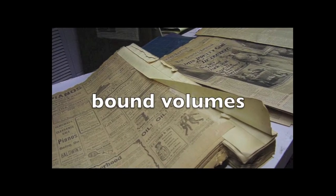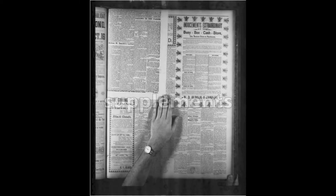Bound volumes. Notice the light falloff on the corners and the hot spot along the spine — a digital scan will have to accommodate both. We often find smaller supplements sewn inside the larger issue; it's text lost in the gutter.